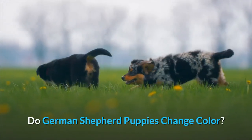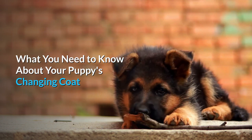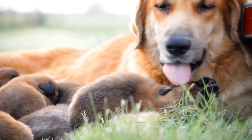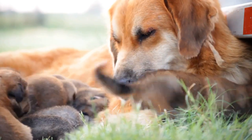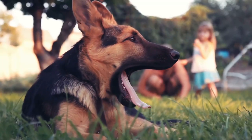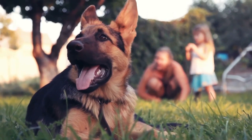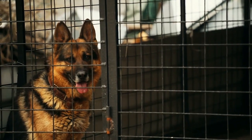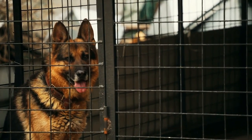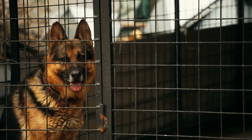Do German Shepherd puppies change color? What you need to know about your puppy's changing coat. German Shepherd puppies have a lot of growing up to do in a very short period. So many changes are taking place, starting around 10 days old when your tiny GSD puppy's eyes open and they glimpse the world for the first time. But there are many more changes yet to come, one of which is the transition from the puppy coat to the full adult German Shepherd coat.